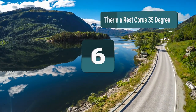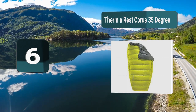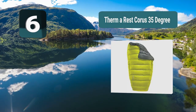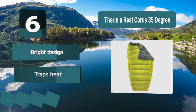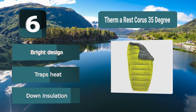Number 6: Thermal Rest Course 35 Degree. This is an ultralight quilt which will easily be carried with you to wherever you need to go. The down trekking quilt compacts down to a small size but still remains comfortable when you are sleeping. It's available in large or regular and is able to trap body heat in order to give you a warm and comfortable night of sleep. Key features: bright design, traps heat, down insulation.